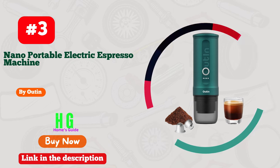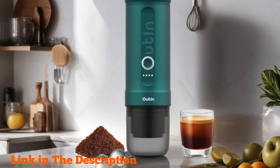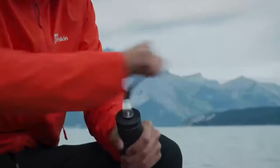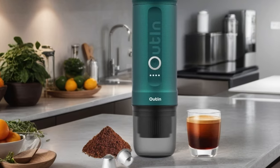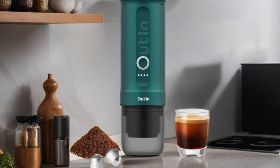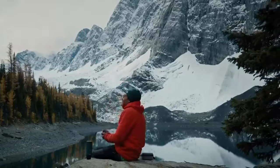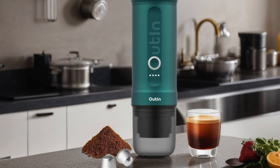Number 3: Outin Nano Portable Electric Espresso Machine, your ultimate solution for on-the-go coffee cravings. With its sleek design and innovative features, this mini powerhouse delivers a rich, flavorful espresso in just 3-4 minutes, thanks to its self-heating capability. Boasting a 20-bar pressure system, it ensures a perfect brew every time, whether you're camping, traveling, or in the office. Compatible with NS capsules and ground coffee, it offers versatility to suit your preferences. Plus, its 5V car adapter makes it ideal for road trips or outdoor adventures.